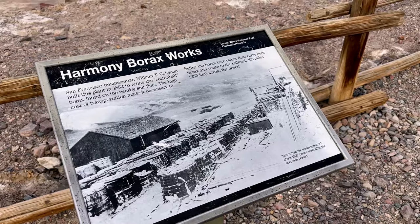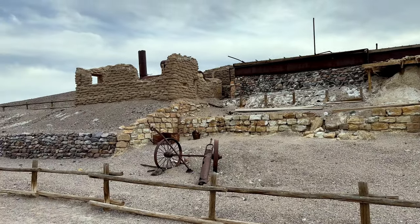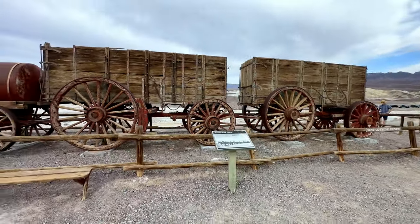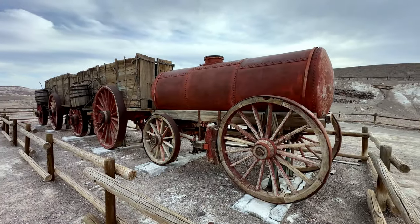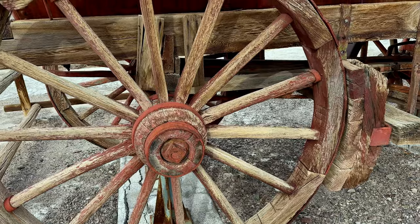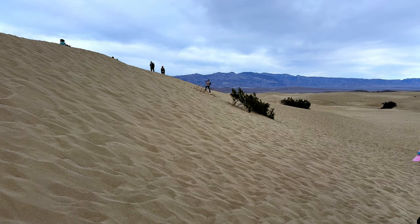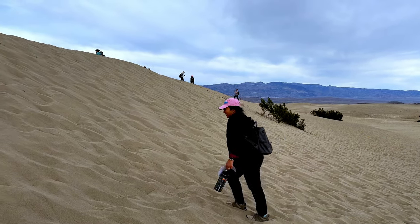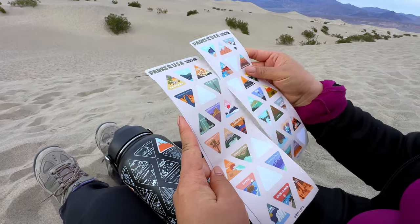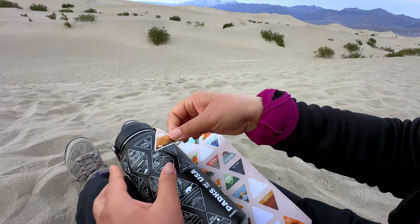After lunch we went to explore a few more areas nearby. This one is called Harmony Borax Works — it used to be a borax mining operation. Then we went hiking in the Mesquite Flat Sand Dunes. Time to add the Death Valley National Park sticker to our Parks of the USA water bottle. If you're interested in this bottle, you can find it on Amazon and we'll link the product in the video description below.